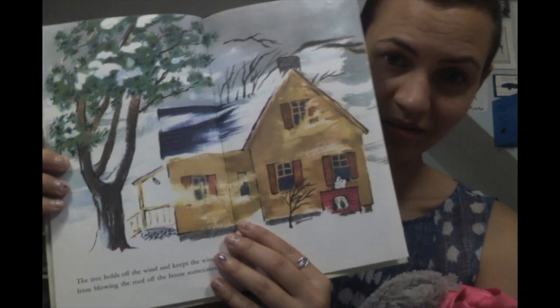A tree is nice for a house to be near. The tree shades the house and keeps it cool. You've got this big tree and this big one in the back shading the house. So the shade's not just for if you're outside — it can also help you keep cool if you're inside, which is pretty cool. The tree holds off the wind and keeps the wind from blowing the roof off the house sometimes.